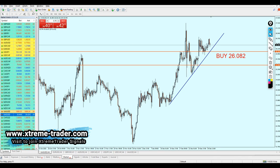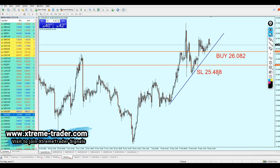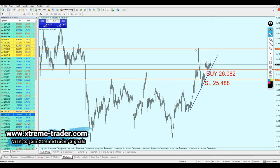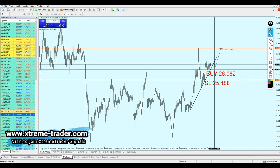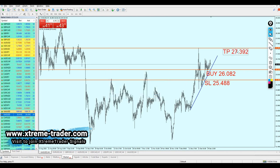The stop loss is going to be 61 pips only — that's our stop loss at 25.488. The target this time is going to be the peak of the resistance, so we are aiming for about 127 pips profit from this trade. The take profit is 27.392. This is your signal, the deal of the day. I have to warn everyone that just because this signal comes from Extreme Trader doesn't mean it is necessarily going to be a 100% winning trade. I have a very high winning ratio — no less than 80% of my analysis works well.